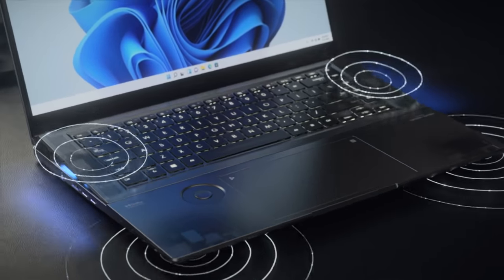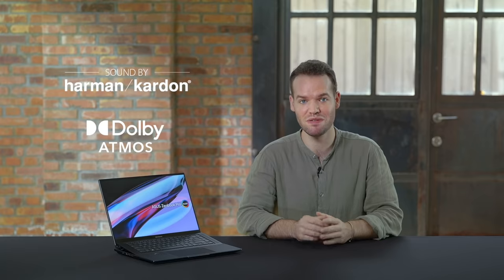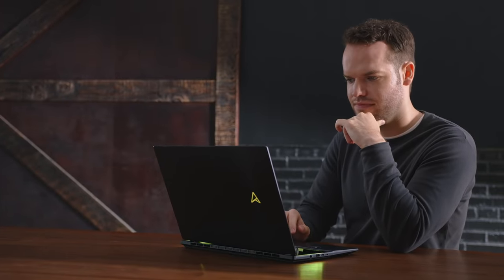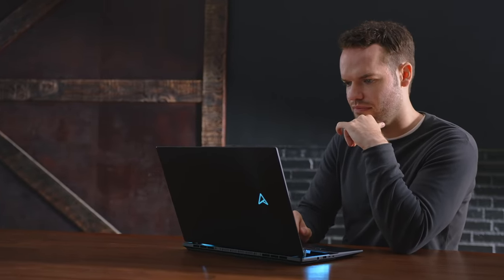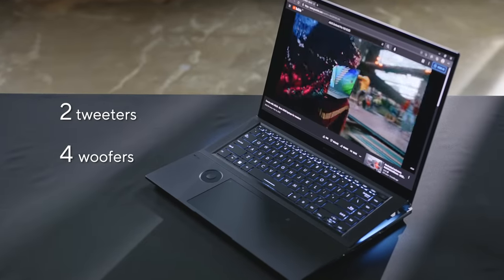The Zenbook Pro 16X OLED has the most impressive sound system we have ever designed. Our smart amp-powered 6-speaker setup is certified by the experts at Harman Kardon and supports Dolby Atmos for immersive and spatially realistic sound. The premium Cirrus Logic Smart Amplifier chips provide distortion-free audio, and the tilting mechanism directs the sound from the dual tweeters to create a better stereo image. In total, there are two high-frequency tweeters and four low-frequency woofers that deliver powerful, immersive and crystal clear sound, turning it into an ultimate machine for entertainment and video conferencing.